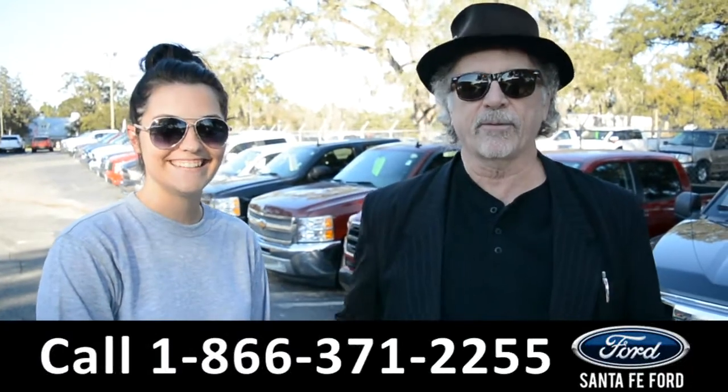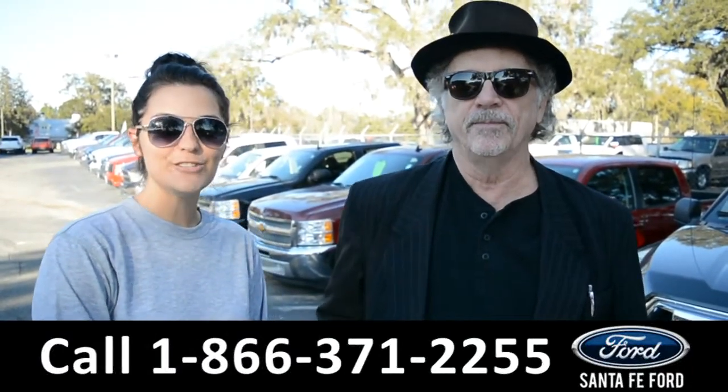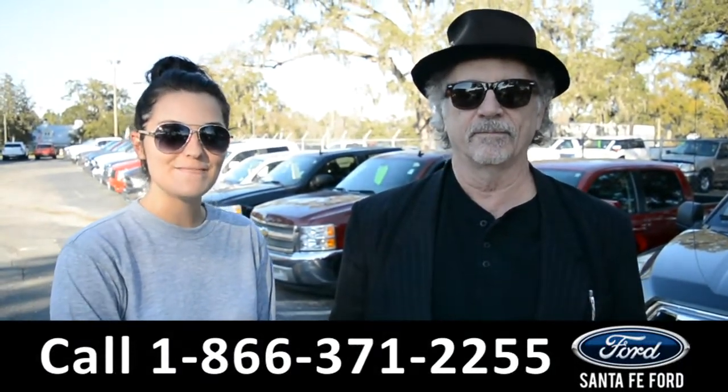Hey, this is Randy, this is Cheyenne, SantaFeFord.com, I-75 exit 399, where we have a huge selection of used vehicles and we're going to take a closer look at one of them right now.